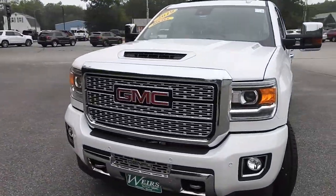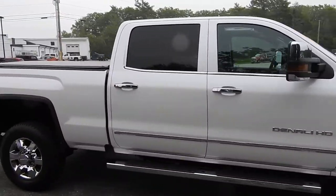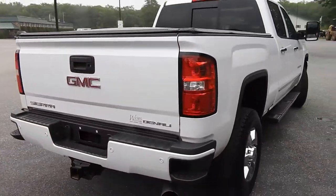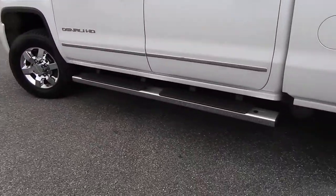Good afternoon here at Weir's Buick GMC Route 1 in Arundel. Just doing a quick walk-around video on this 2019 GMC Sierra 3500HD Denali Duramax turbo diesel that we have here on the lot. This truck is still available — it was a recent trade, finished in this very nice White Frost Tricoat paint.